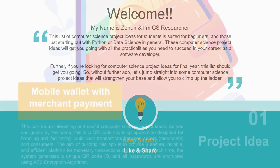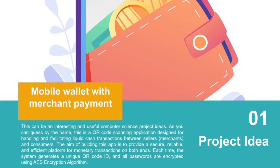Project idea number one: Mobile Wallet with Merchant Payment. This is a QR code scanning application designed for handling and facilitating cashless transactions between sellers and consumers. The basic aim of building this app is to provide a secure, reliable, and efficient platform for digital transactions. Each time the system generates a unique QR code, and all passwords are encrypted using an encryption algorithm.